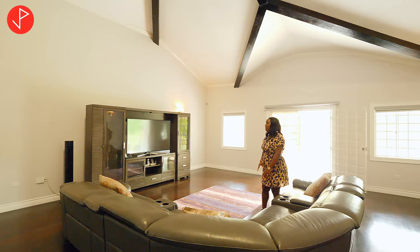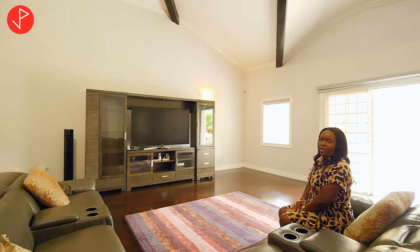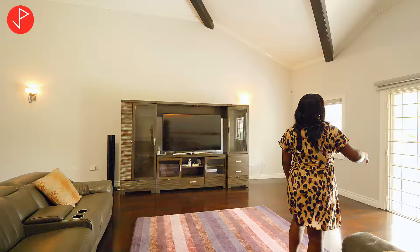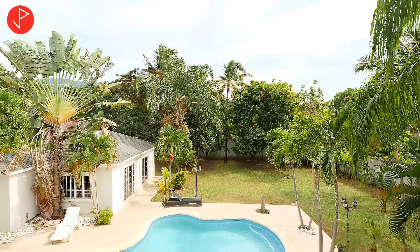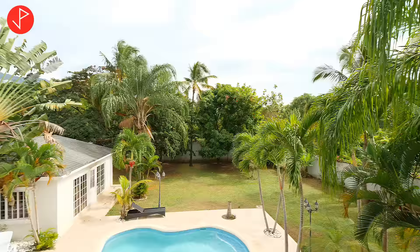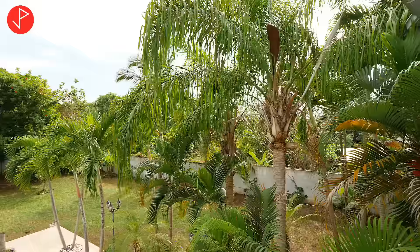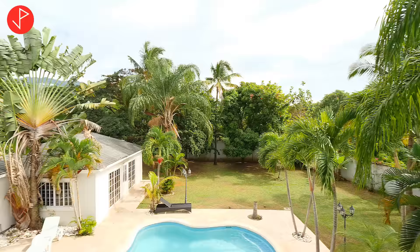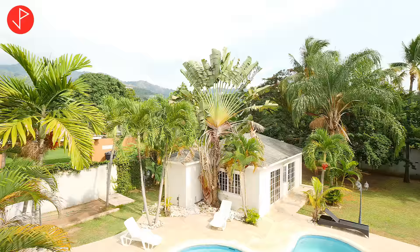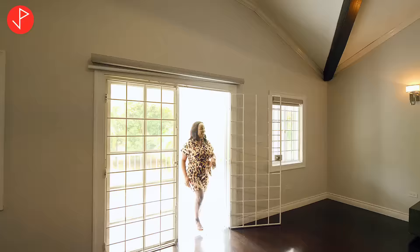There's a lot of space up here — you can relax, unwind, and enjoy your home. On this level, right off the living area, we have a balcony that overlooks the pool, the guest house, and the rest of the yard. I want to point out the number of fruit-bearing trees: a naseberry tree, a mango tree, an ackee tree — Jamaica's national dish — a breadfruit tree, and several jelly trees. The land is really fruitful and beautiful.